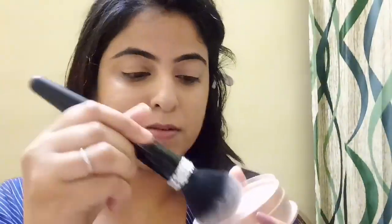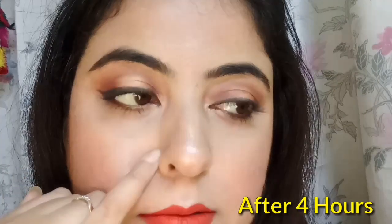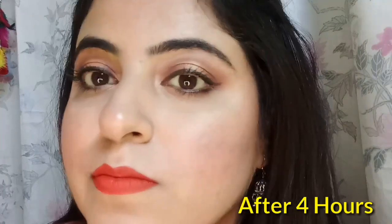This is a very good concealer. If you don't want it to crease, you can set it with a loose powder — I'm using a Lakme rose powder and just applying it with a powder brush, so your concealer will stay fine for a long time and won't crease. This clip was taken after 4 hours — you can see there's a little crease from the inner corner, but apart from that there is good coverage across the whole face. I hope this was helpful in deciding whether or not you should buy it. I'll see you next time in another video — bye!